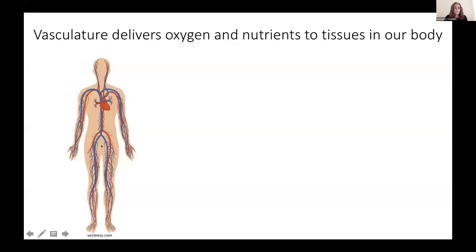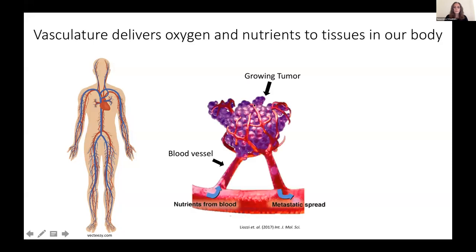The vasculature, or the circulatory system, is a network of blood vessels that carries blood all throughout our body to deliver oxygen and nutrients to all of our tissues, and this is critical for all the tissues in our body to function properly. Importantly, tumors also rely on a network of blood vessels to provide nutrients to support their growth and survival. Unfortunately, having this network also provides an outlet for cancer cells to escape the primary tumor and spread to other parts of the body, which is what makes cancer so deadly.